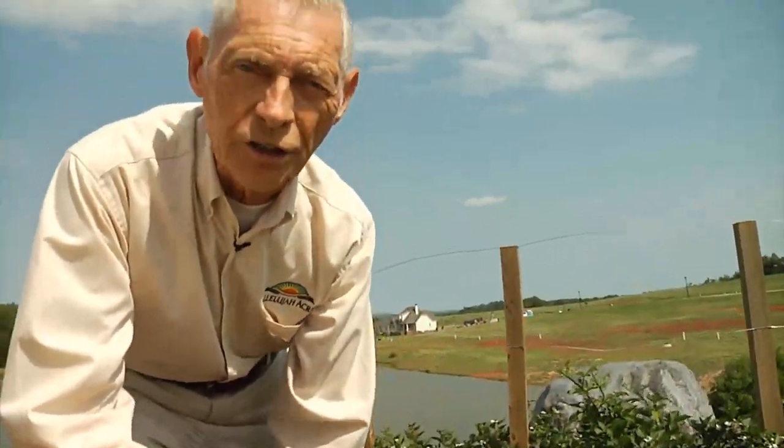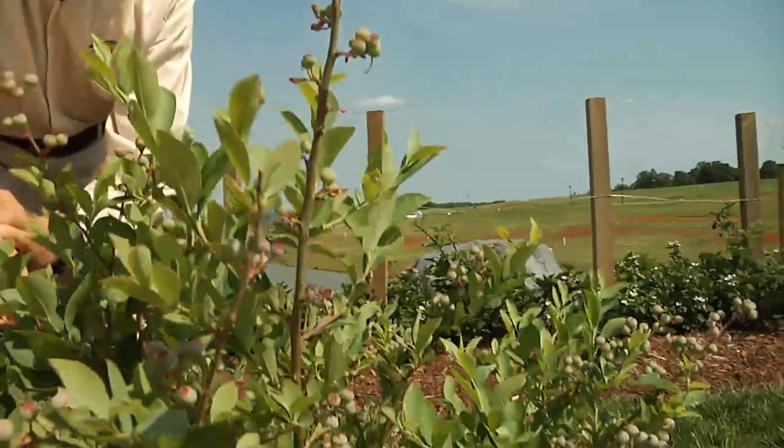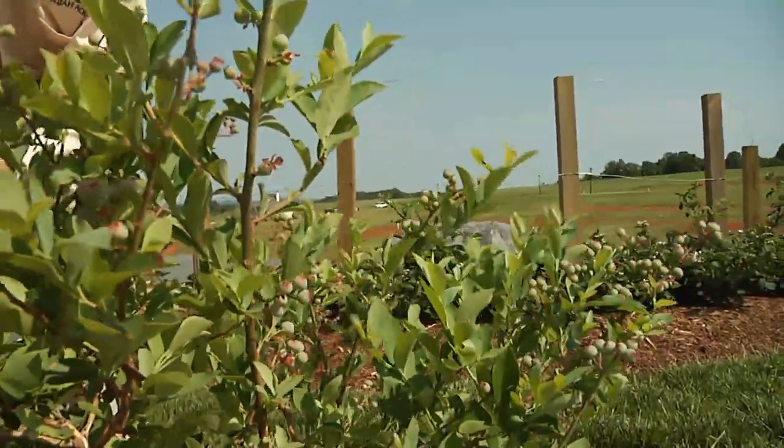These will be wonderful in our smoothies as well. We love to take them and just pop them in our mouth frozen — frozen blueberries. We trust that if you have some room, you'll plant some blueberry bushes around your house. We've used them around our driveway and we've got 47 of them lining our driveway here in the villages of Hallelujah Acres.